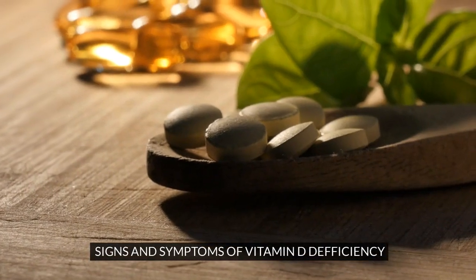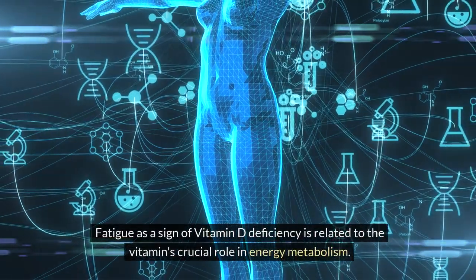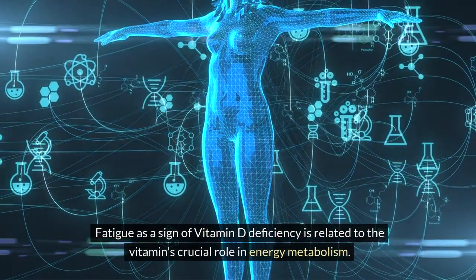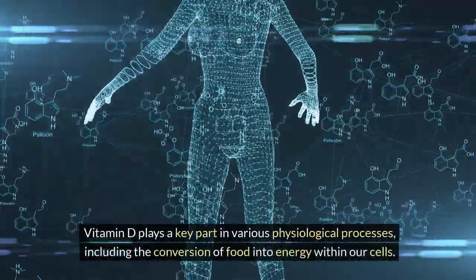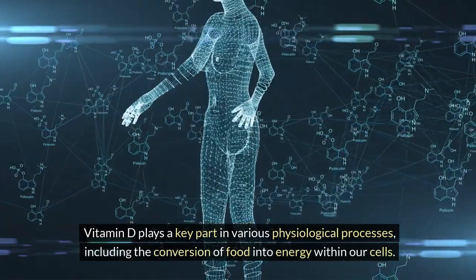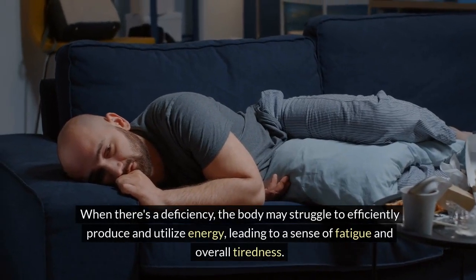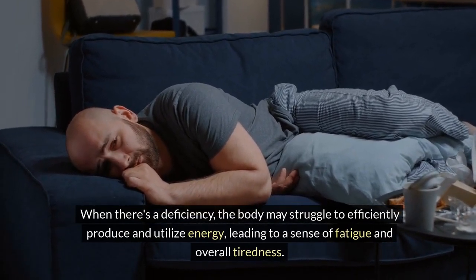Signs and symptoms of vitamin D deficiency. 1. Fatigue. Fatigue as a sign of vitamin D deficiency is related to the vitamin's crucial role in energy metabolism. Vitamin D plays a key part in various physiological processes, including the conversion of food into energy within our cells. When there's a deficiency, the body may struggle to efficiently produce and utilize energy, leading to a sense of fatigue and overall tiredness.